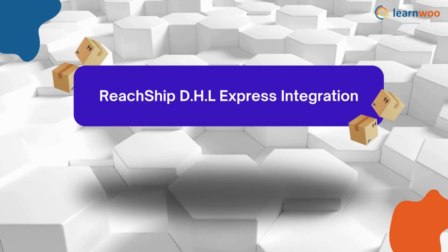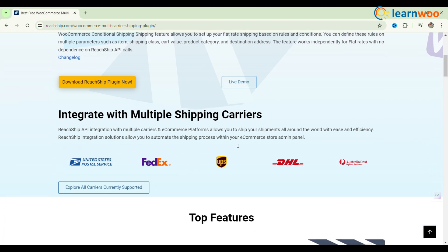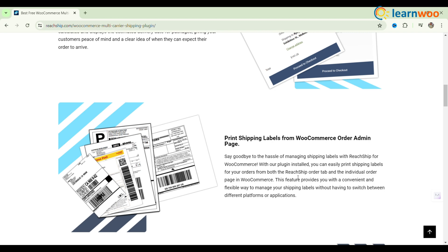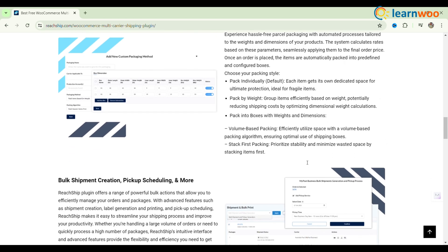The next one: ReachShip DHL Express Integration. Unlock the full potential of your WooCommerce store with ReachShip's DHL Express Integration. Enjoy real-time rates, create shipments easily, and print labels effortlessly. Schedule pickups at your convenience, generate return labels to enhance customer satisfaction, and automate packaging based on product dimensions and weights.